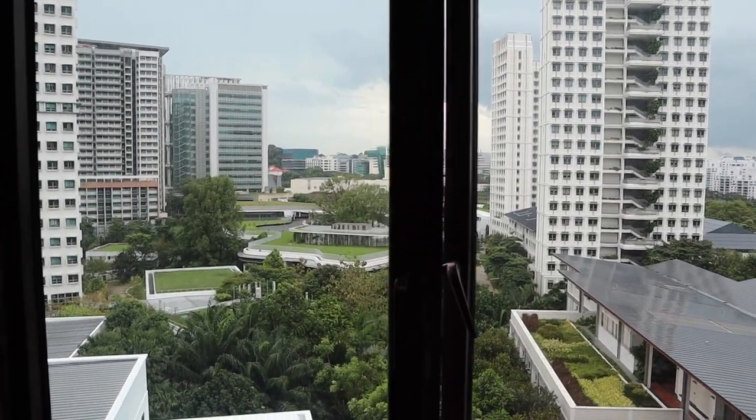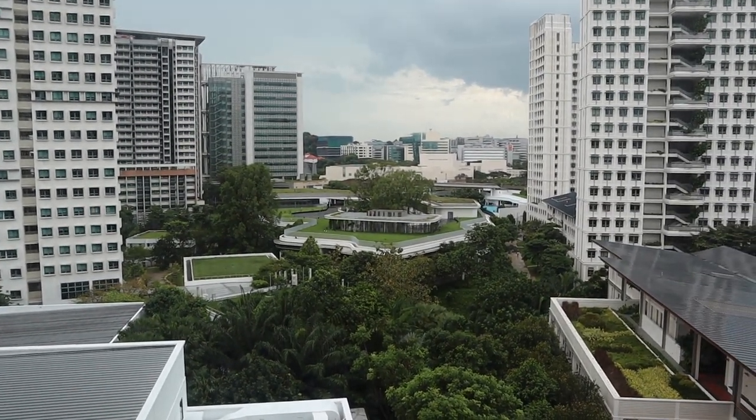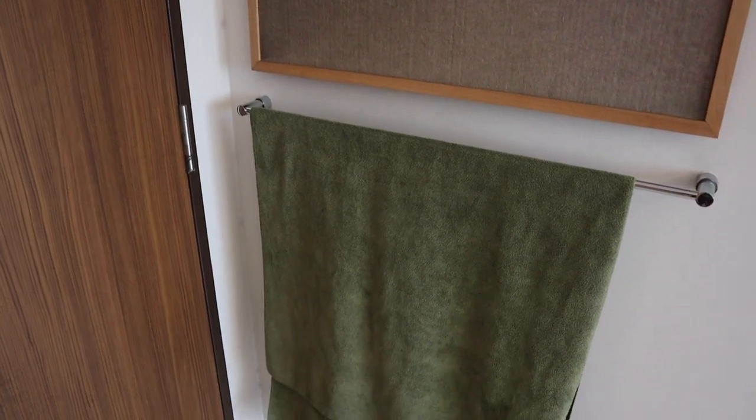Outside the window you get a pretty good view of University Town because this building is pretty tall. The wind here can get really strong sometimes. Finally, to the left of the door there's a cardboard that I don't really use and a towel rack — I'm still using my army towel because I think it's by far the best towel I've ever used. That does it for my room tour. The room is pretty small but that makes it very cozy, and I really enjoyed my stay here over the past four months.